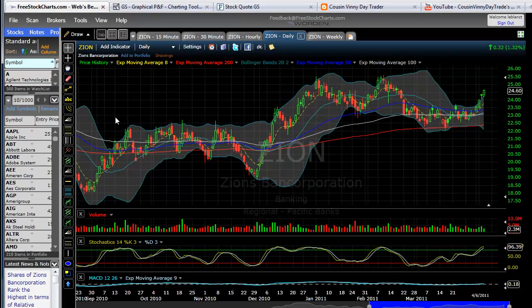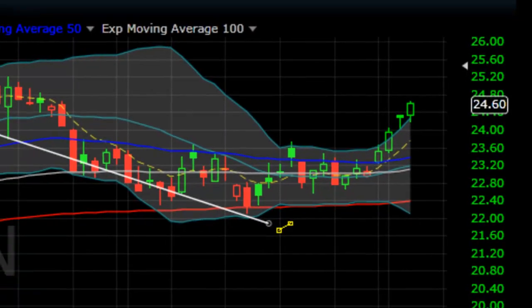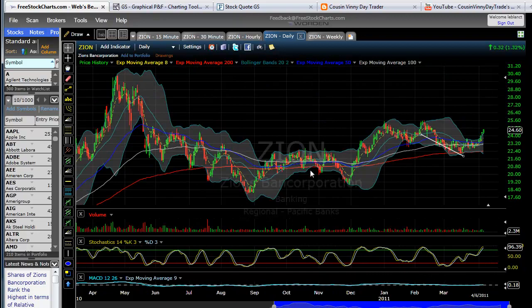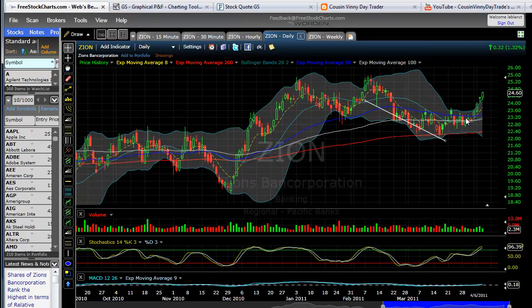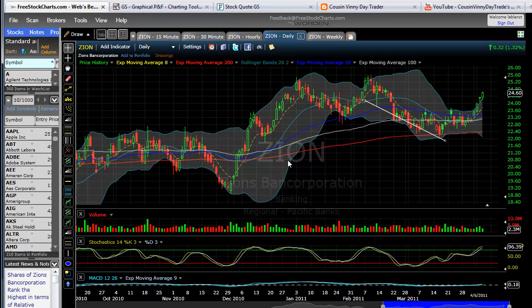Also looking at Zion. You can tell we had a squeeze here — this was really nice. Hit the 200 EMA on this downward trend, and then we are moving higher. We squeezed and then we broke out. The rule is in an uptrend, at the high within the squeeze — which would be this candle here — the close above is where you get in.